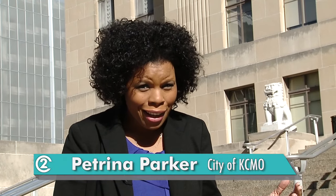Our city is one of the few cities in the metro that offers free bulky item collection. Did I mention free? I'm Petrina Parker and I'm going to show you how quick and easy it is to get your bulky items picked up. It all starts right here at City Hall.